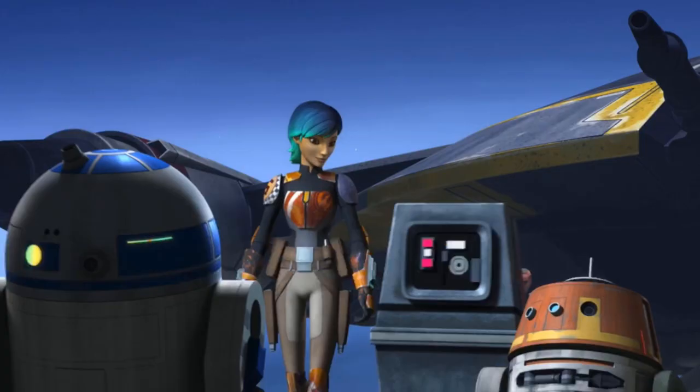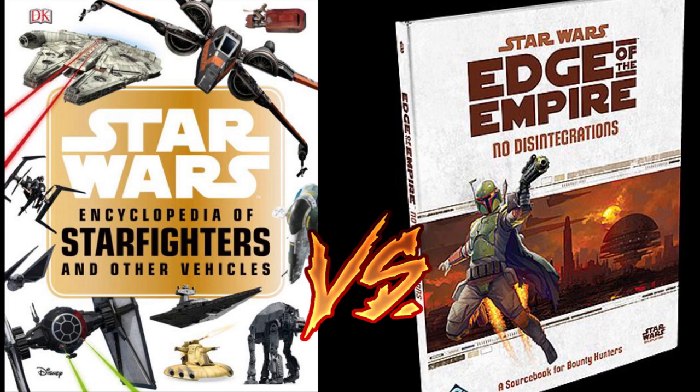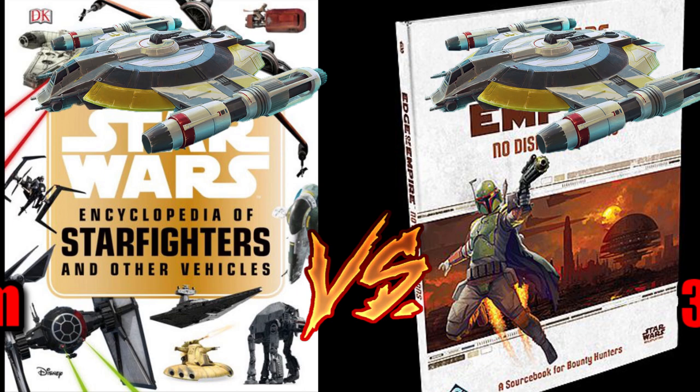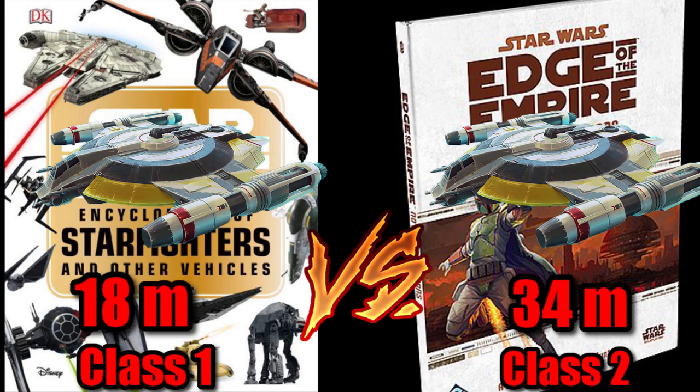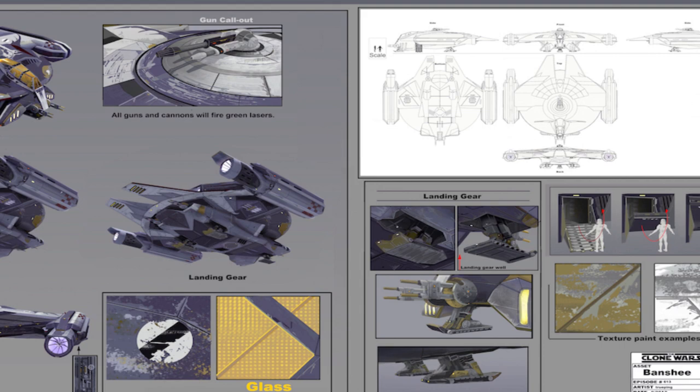So that's it for its history, and the only cool behind-the-scenes facts is that these canon stats differ greatly from those first introduced in the role-playing guide No Disintegrations made for the game Edge of the Empire. It had nearly double the length, from 18 meters to 34, while having a Class 2 hyperdrive instead of the canon Class 1. This ship was also intended in a really cool tie-in that would have been in one of the unfinished Clone Wars episodes, with the concept art for the Banshee being released during Star Wars Celebration Anaheim, a design that was said to be based off of original concept art for the LAAT gunship.